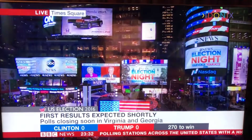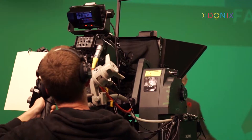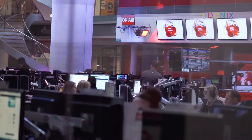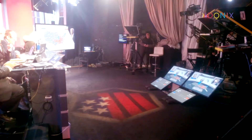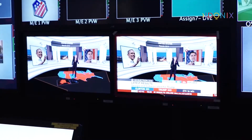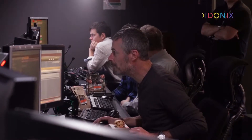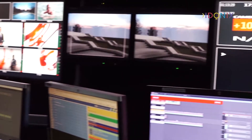Once again, Adonix delivers data, workflow and real-time graphics to create a successful show for a high-profile broadcast event.